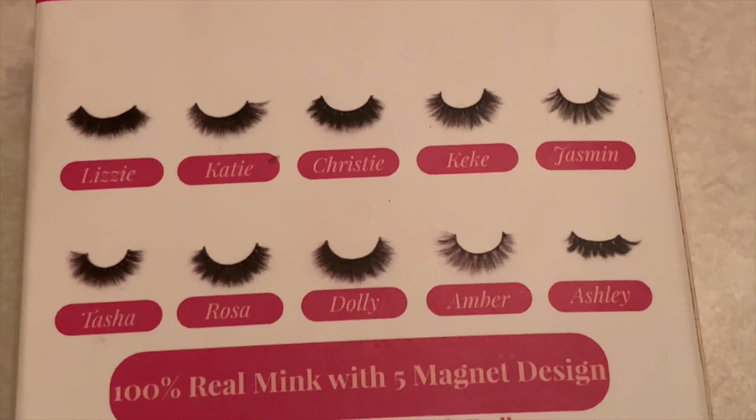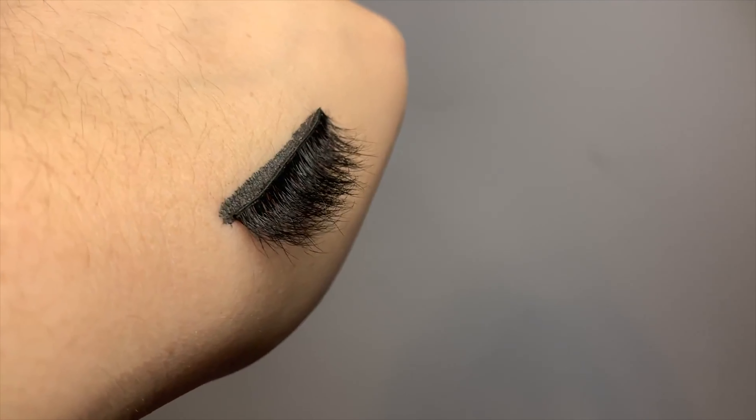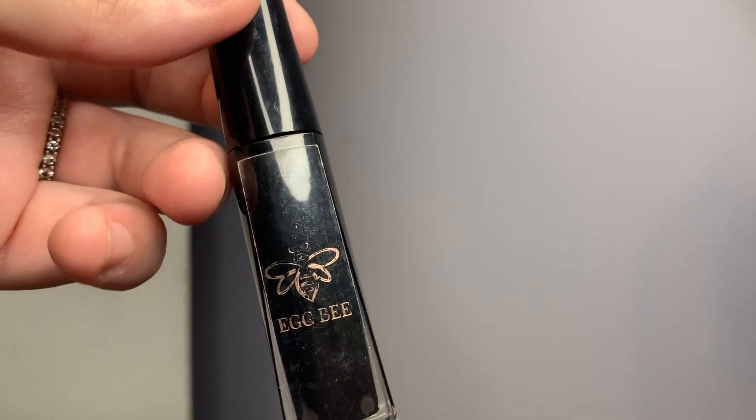I might have lied about Christy being the thickest — Dolly looks like she could take that title. Looking at her initially she seemed similar to Kiki, but once they're on she is different. Dolly is actually more natural than she looks in the picture — not as thick as I expected. I think I could wear her out anywhere. I haven't really touched them because I thought they'd be thicker, but they are really, really pretty. I'm actually going to leave Dolly on to finish up the video.